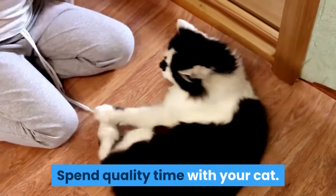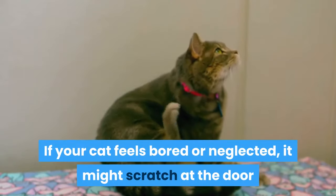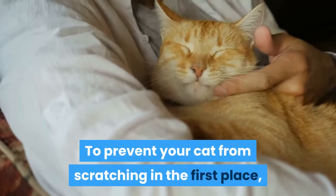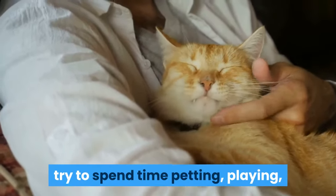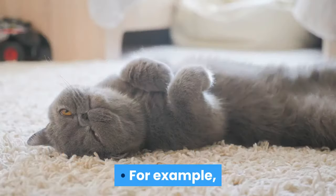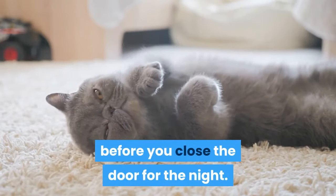Spend quality time with your cat. If your cat feels bored or neglected, it might scratch at the door because it wants you to give it attention. To prevent your cat from scratching in the first place, try to spend time petting, playing, or talking with your cat before you close the door for the night. For example, you might give your cat extra cuddles for the 30 minutes before you close the door.